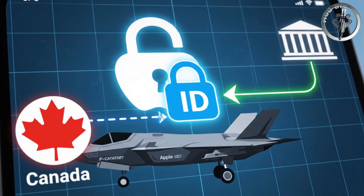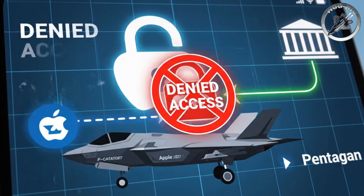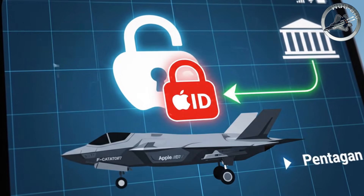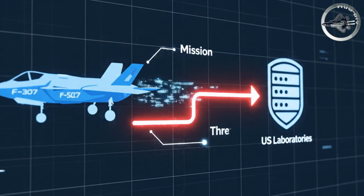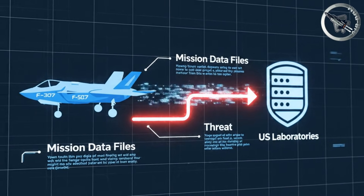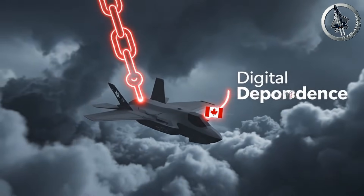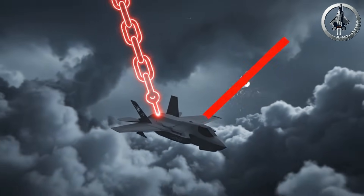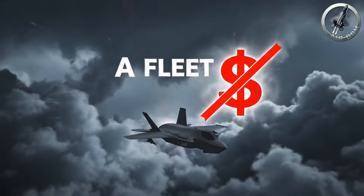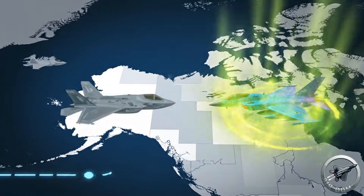The F-35 is a subscription service. It is a flying iPhone, where the Pentagon owns the Apple ID. The mission data files — the threat libraries that tell the pilot who to shoot and what is a friend — are compiled in United States laboratories. If Canada flies the F-35, they fly on a digital leash. If diplomatic relations sour, the strategic implications are clear.